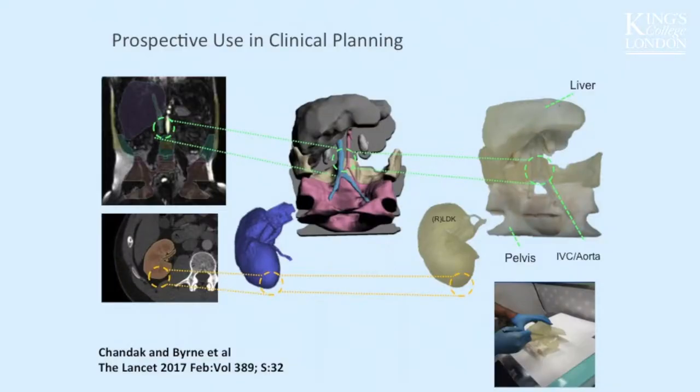Our very first case was a 10 kilogram child referred from Belfast, born with renal failure and a scarred abdomen. The feasibility was uncertain. We took Dad's right kidney and printed her entire abdomen, as you can see there.